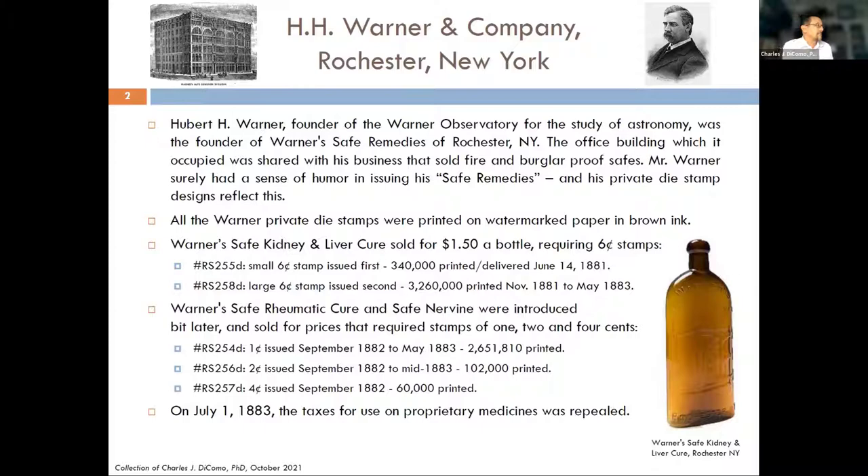If you see the stamp I just showed you, his design clearly reflects his sense of humor — he called his medicines 'safe remedies' and used an image of a safe on his private die stamps. At the lower right you can see a beautiful brown, blown, impressed bottle for one of his 'cures' — his safe kidney and liver cure. If you know about these private die proprietors, the components of these would make you feel better irrespective of your malady, because they contained an interesting amount of alcohol and other components, so you definitely felt good after having a swig.